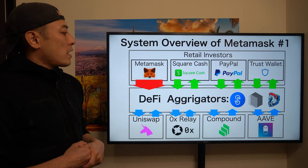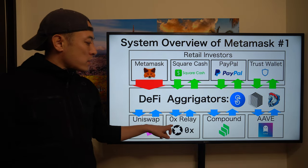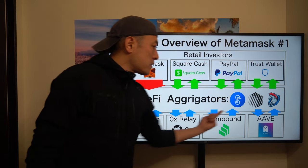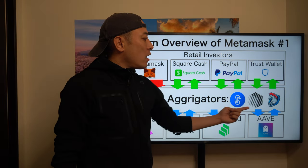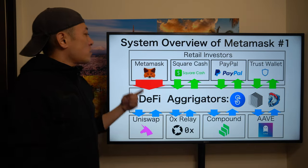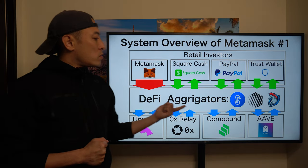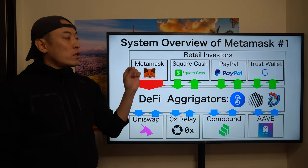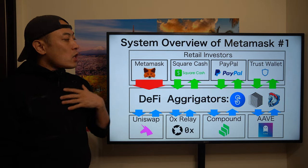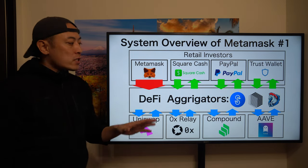Here's the system overview of MetaMask. There are major DeFi projects such as DEX — Uniswap, 0x — and decentralized lending platforms such as Compound and AAVE. Then there's the DeFi aggregator space, where current major players are Yearn Finance, Ren, and 1inch. On the consumer-facing side are wallet applications such as MetaMask, Square Cash, PayPal, and TrustWallet. What I'm thinking is that currently those DeFi aggregators connect their solution into the wallet application layer, like MetaMask — but in my analysis, in the long term, MetaMask will also move into the aggregator space.